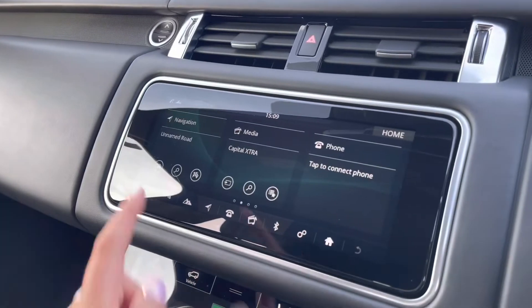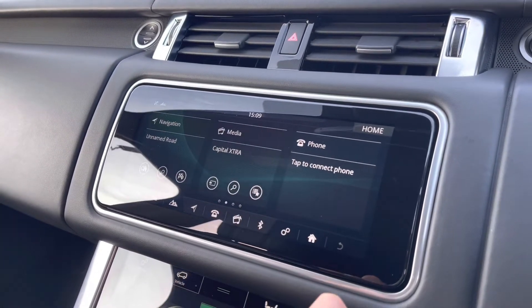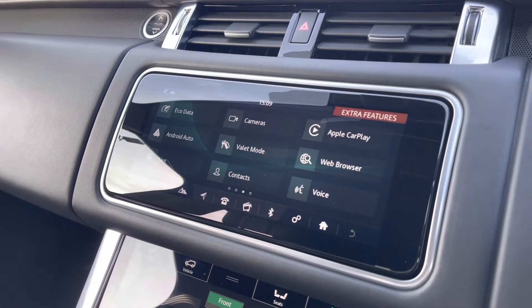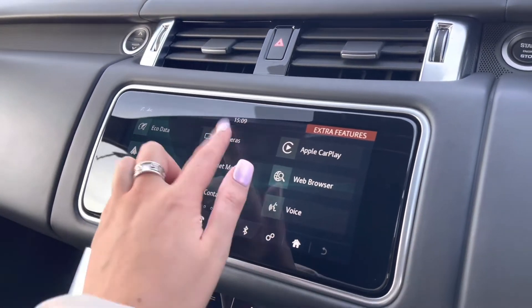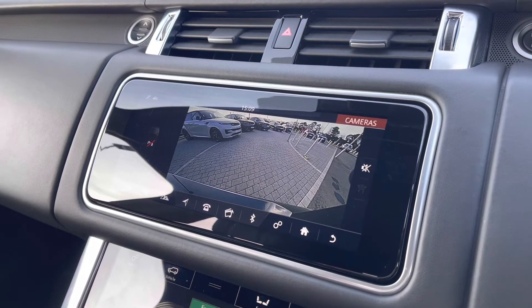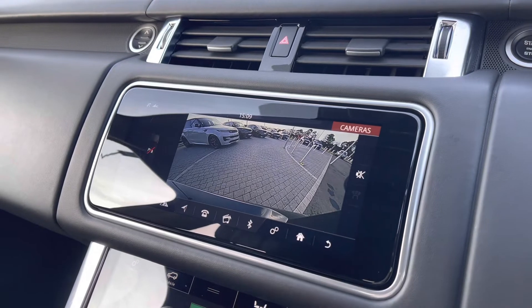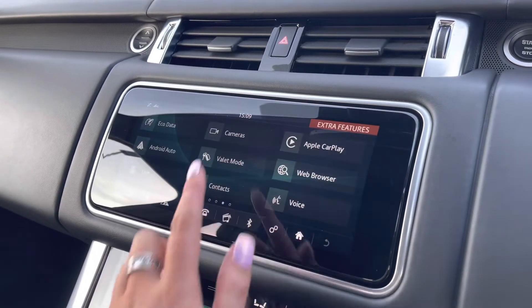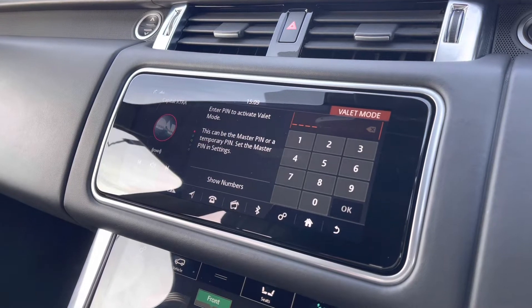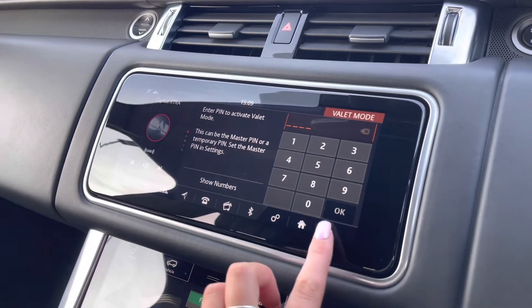In the middle you have a touchscreen with sat nav and DAB radio, along with Apple CarPlay and Android Auto to connect your phone and use various apps. A rear view camera makes parking and reversing so much easier, especially if you're not used to the size of the car. Valet mode enables you to lock the screen so that a valeter can only access your climate control, keeping things like your address safer.